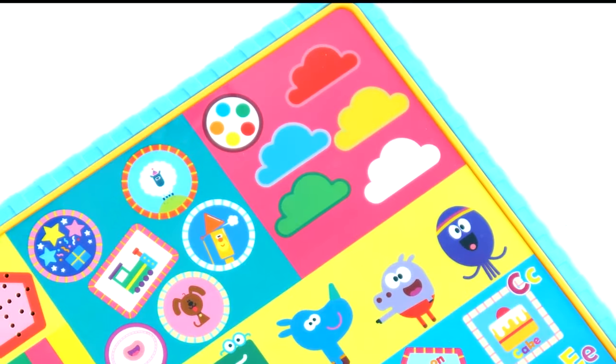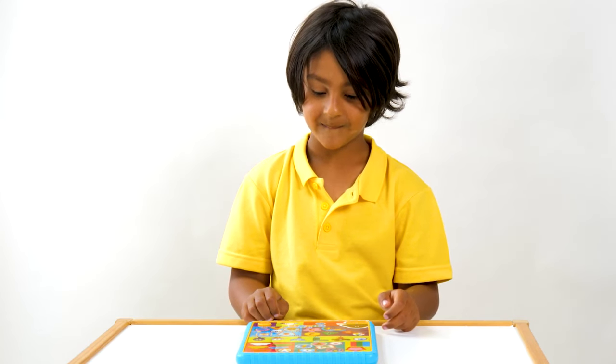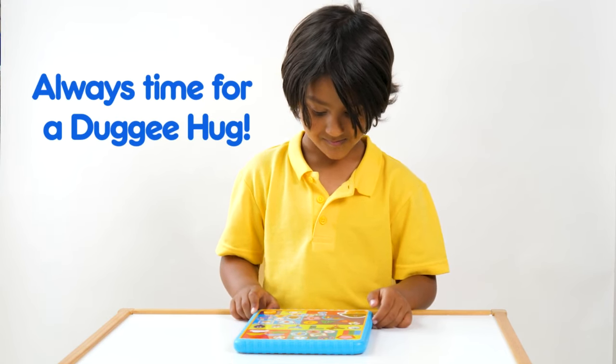Can you find the blue cloud? If you like trains, which badge would you choose? The train badge. Bye-bye everybody!